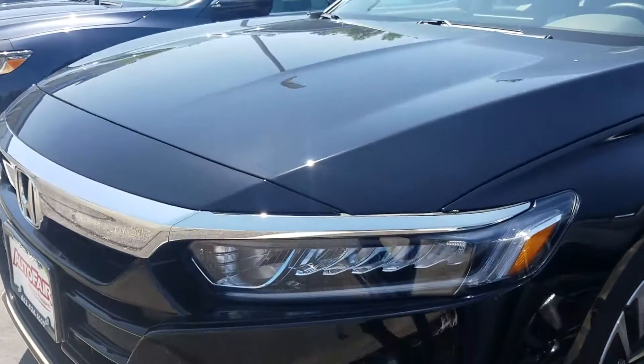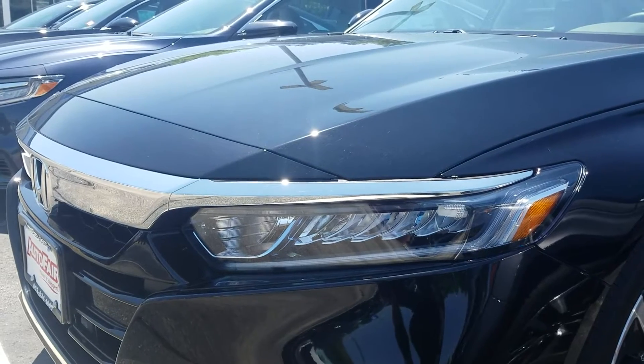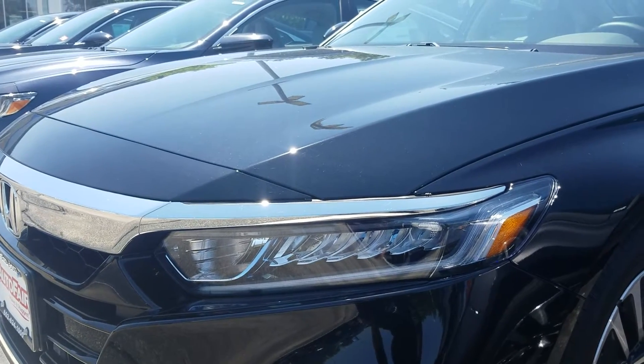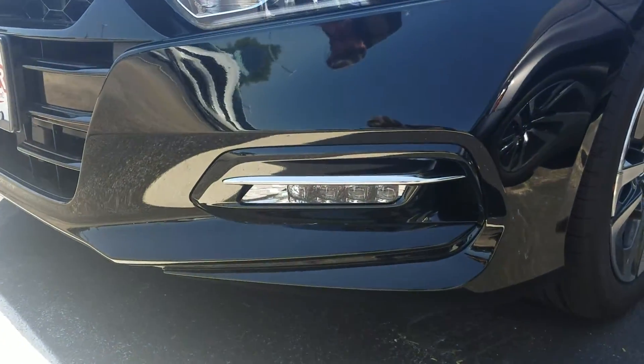So you can see right up front here, we have this beautiful light signature that's on the new Accords, and that is auto dimming LED headlights, and then we have LED fog lights down there as well.